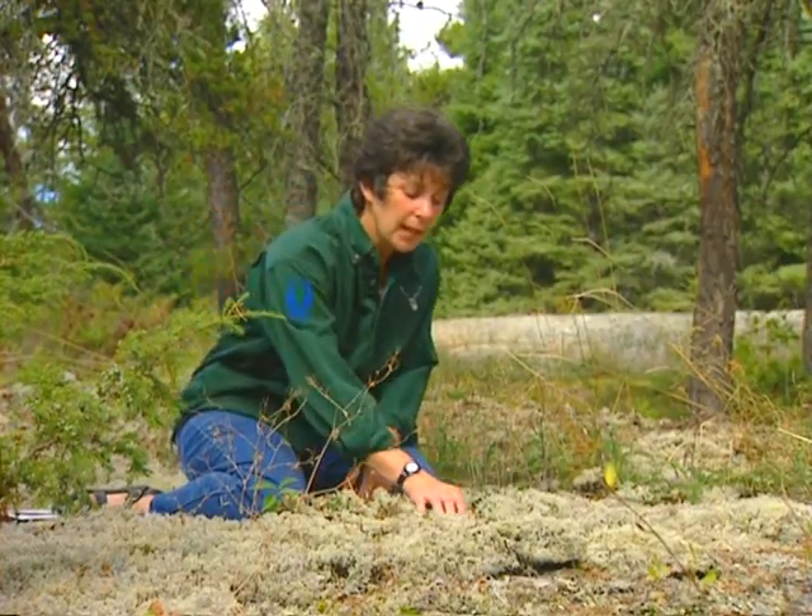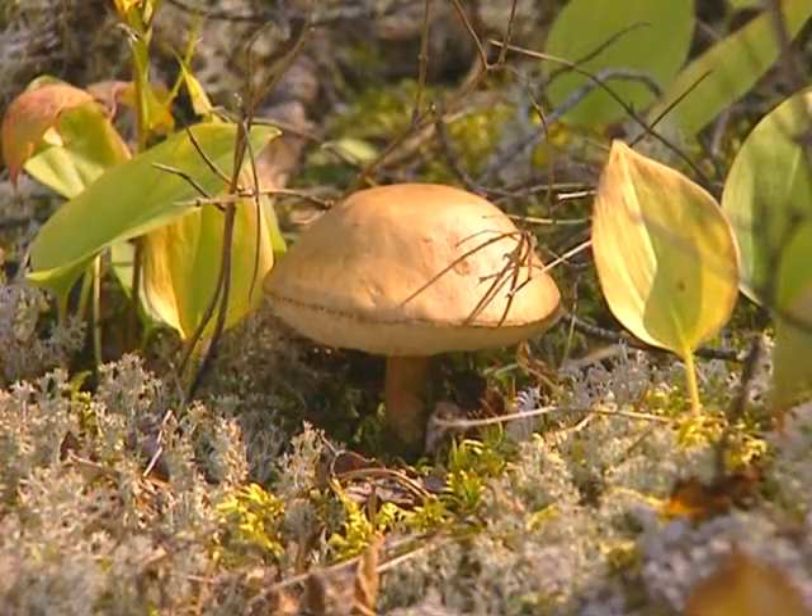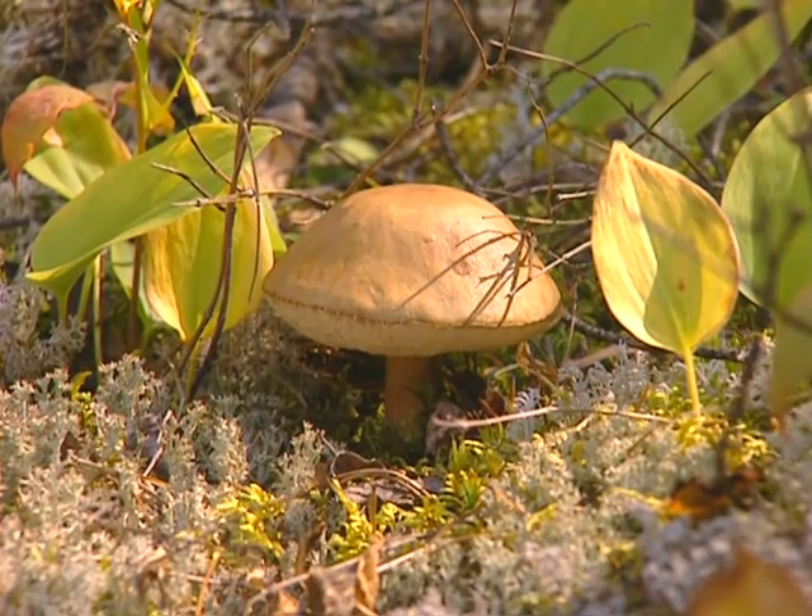The research has provided us with a great deal of information about woodland caribou. For example, we've learned that lichens are a very important food for woodland caribou in winter, but in summer they also eat leaves, shrubs, herbs, mushrooms, and grasses.